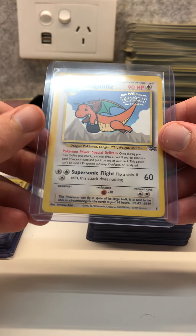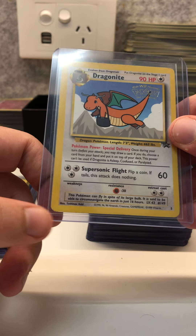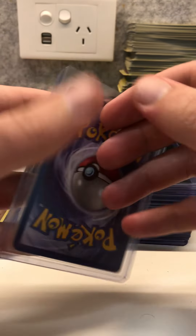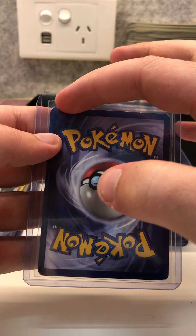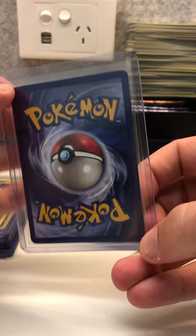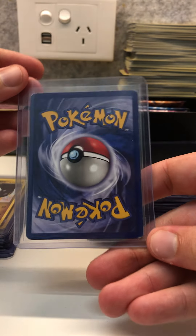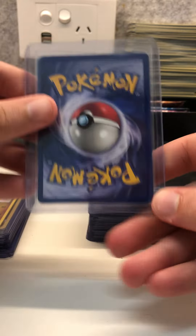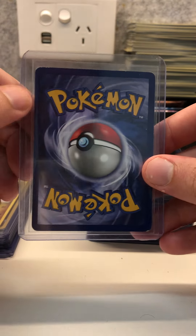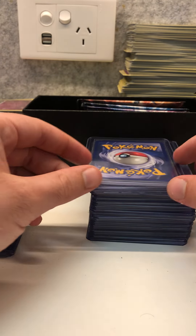Next we have a Dragonite Warner Bros movie promo. This one is not in the best condition — it has a little bit of wear on the bottom left corner and the top right corner. On the back you can see exactly what I mean — same corner wear front and back. So this one wouldn't grade too high; I wouldn't expect it to get higher than a 5 due to the wear on both sides of the card.